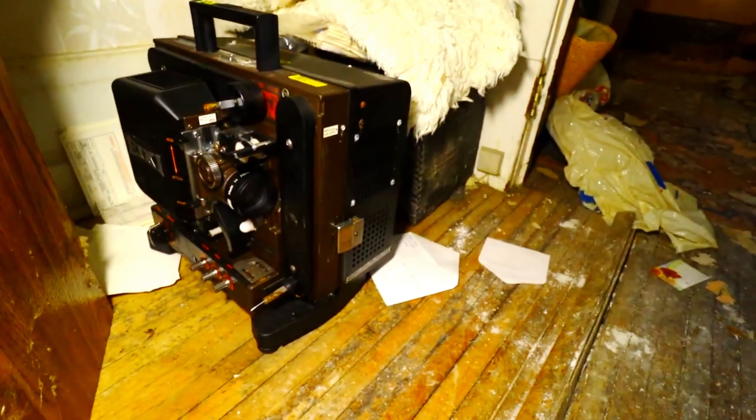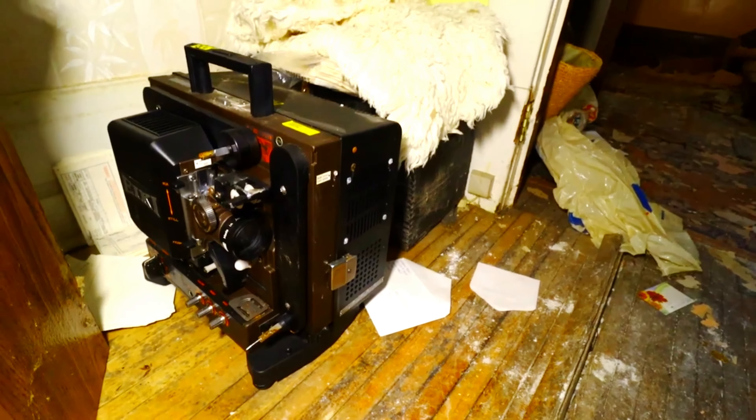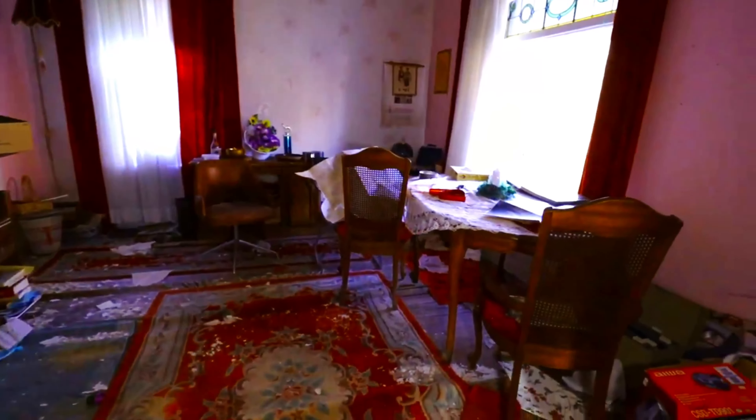Is that what I think it is? That's an old projector. Freaking cool.